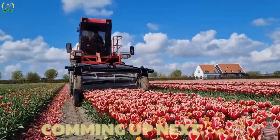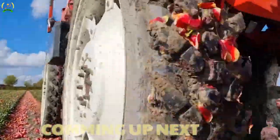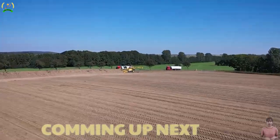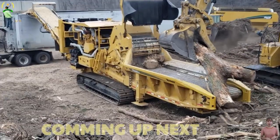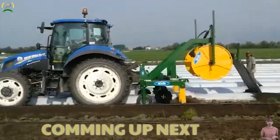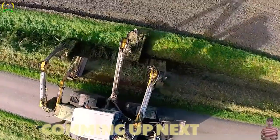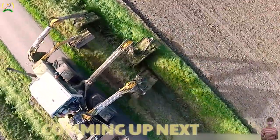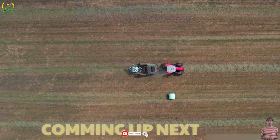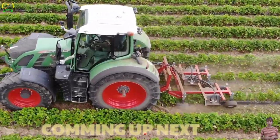Welcome back to The Sickle. In the modern era, modern agricultural machines have become a reliable friend of farmers, accompanying and revolutionizing agricultural production, improving product quality and protecting the environment. Together we will dig deeper into these exciting machines. If this video is interesting, don't forget to subscribe to this channel and share with your friends to discover these great machines together. Let's go!